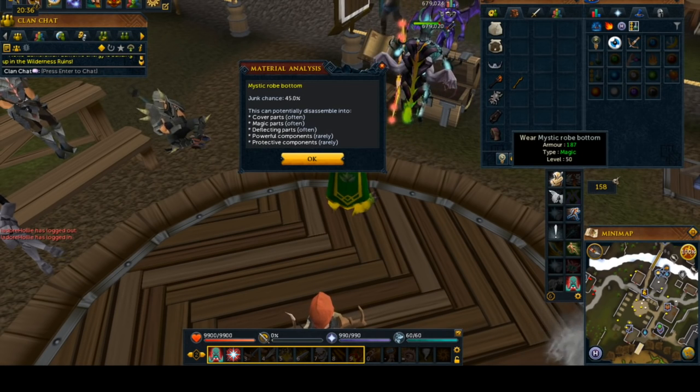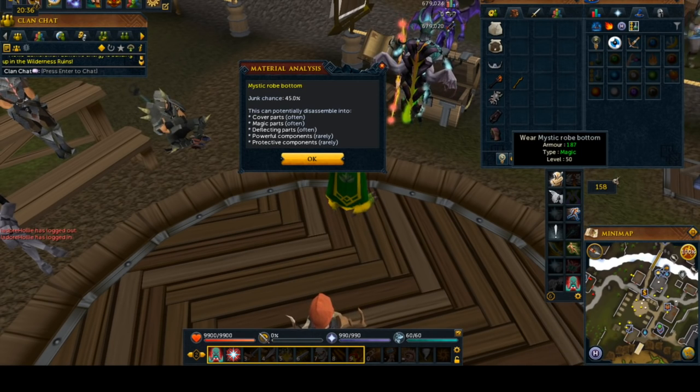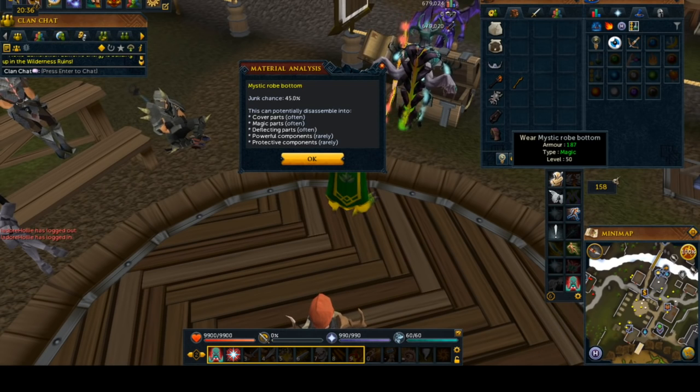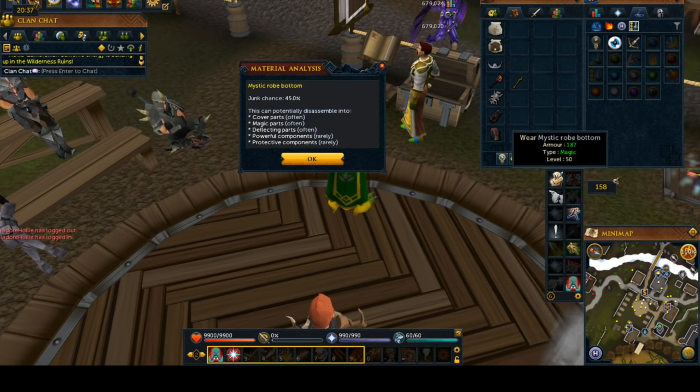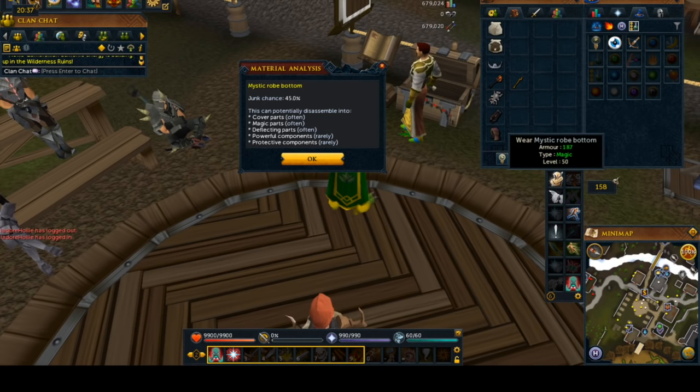The next thing is the Mystic Robes. Mystic Robes are 45% junk chance, and they give you cover, magic, deflecting, powerful, and protective components. Basically, you don't need to use Mystic Robes — I just grabbed a powerful piece of magic armor to show you that it gives you a pretty good junk chance, honestly. But in comparison to using pouches, this is really not worth doing because these are way more money than a pouch.